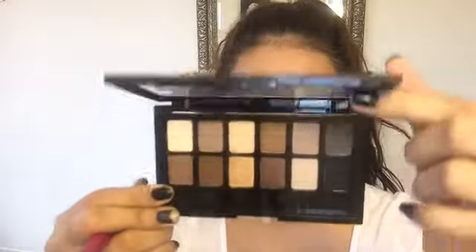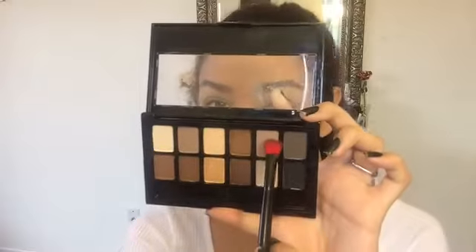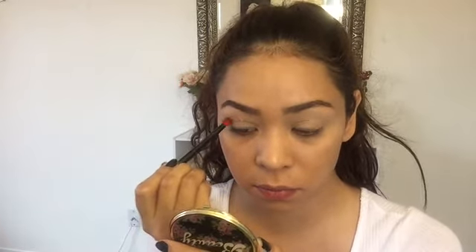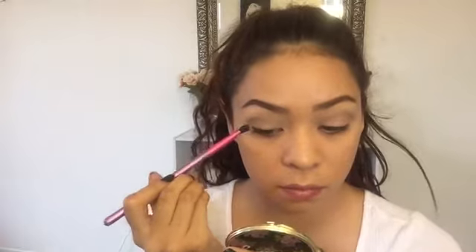For the eye makeup, I'm going to be using the Maybelline The Nudes Eyeshadow Palette. I'm not going to add a ton of eyeshadow — I'm just grabbing the whitest eyeshadow and applying that all over my eyelids, just so it's easier to add color and blend the other eyeshadows out. Then I'm grabbing a very brown, grayish toned eyeshadow color and applying that all over my crease. I just wanted to add a little bit of color and dimension.